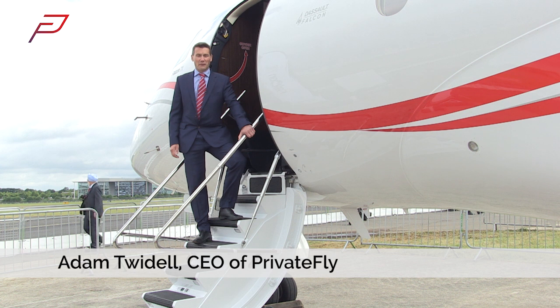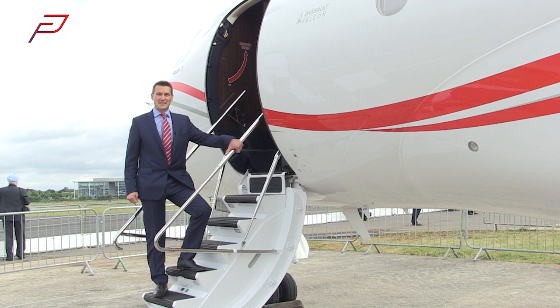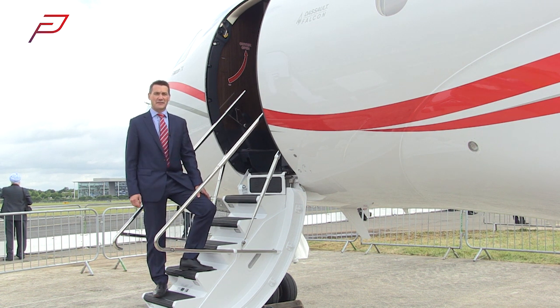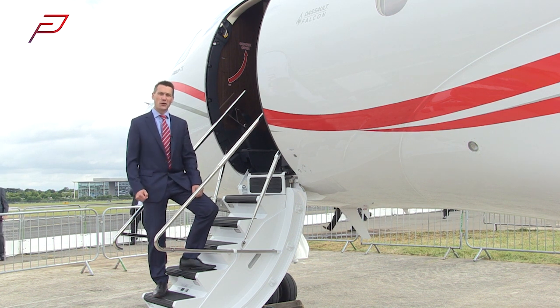I'm Adam Twiddle, CEO of Private Fly. I'm also a pilot and I've been flying aircraft like this since I left the Royal Air Force. Our friends at Dassault have invited us inside this fabulous 7X aircraft to find out why our customers love flying on it. Let's have a look.